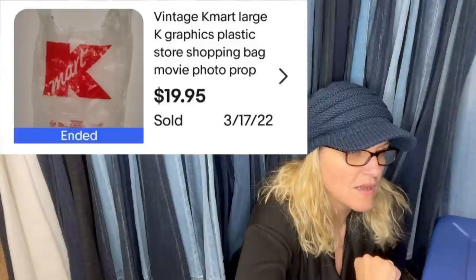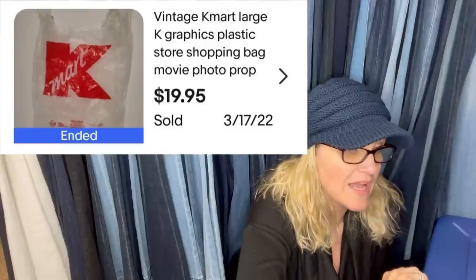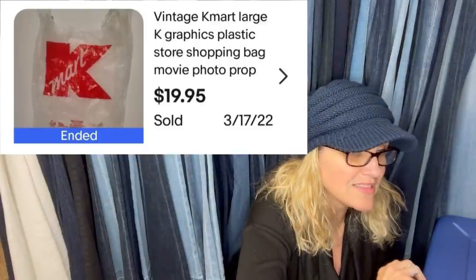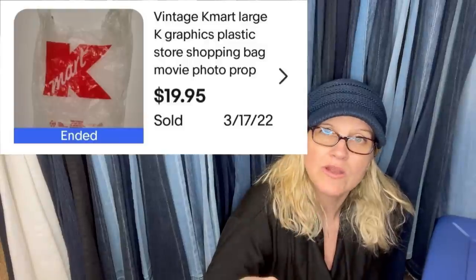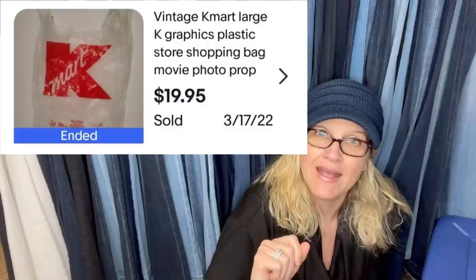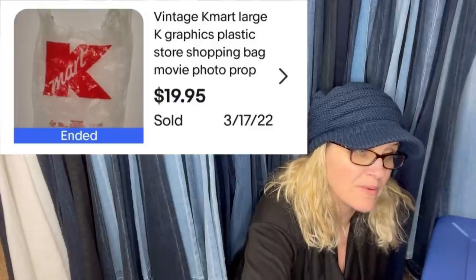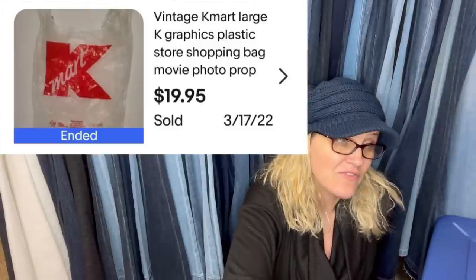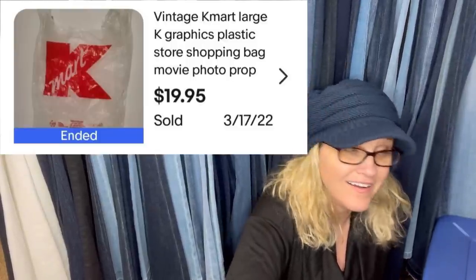I got this at the Goodwill in the box of something else I got to sell — paid $7.99 for it and listed it for $100. It hadn't sold yet, but I decided to list it since Kmart isn't around anymore. I sold it the next day for full asking price and the buyer paid shipping. It's a vintage Kmart Large K Graphic Plastic Store Shopping Bag — she put 'movie photo prop' — sold for $19.95. How weird is it that two people sold plastic bags in this video?